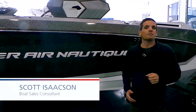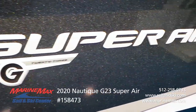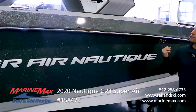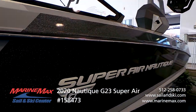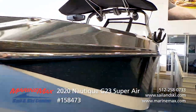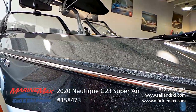My name is Scott Isaacson with Marine Max. Today we're here in front of this beautiful 2020 Super Nautique G23. One thing you'll notice right away is this metallic gray — it's actually their new for 2020 anthracite metallic. You'll see this color throughout the boat, the base of the tower, and it really pops even more when it's out there in the sun on the water.